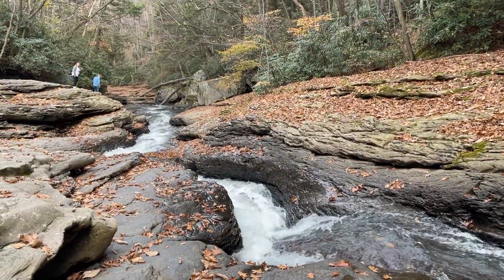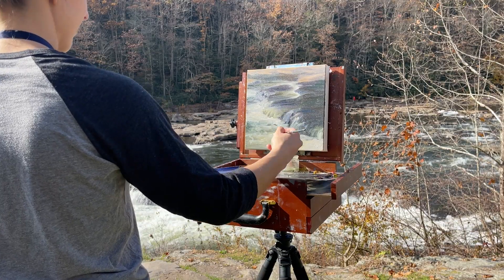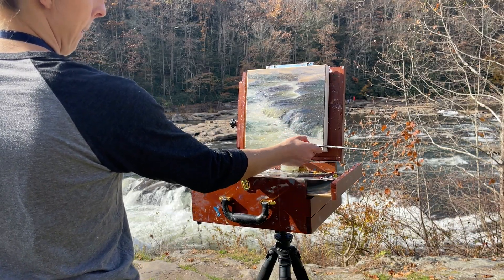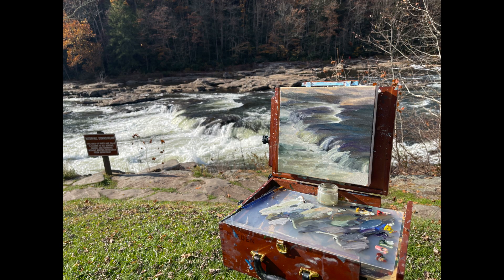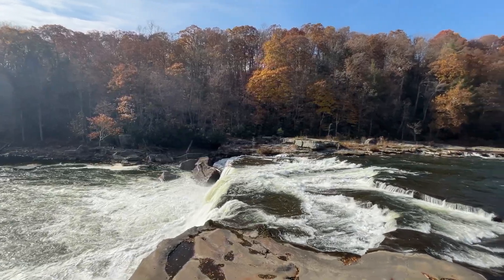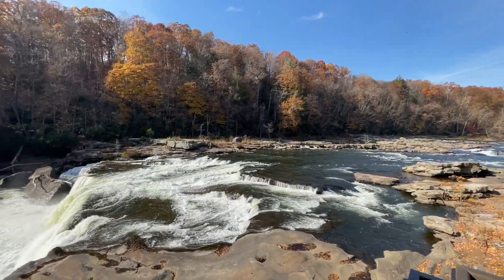After visiting Cucumber Falls we went over to the Youghiogheny River visitor center area and had a nice little picnic lunch. I did some plein air painting and Nate did some writing on his tablet — every November he participates in NaNoWriMo, which is National Novel Writing Month, where you write a novel every year.